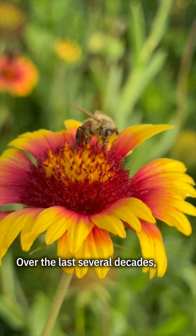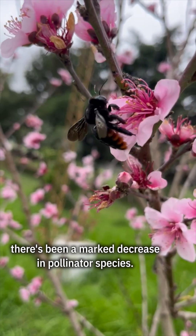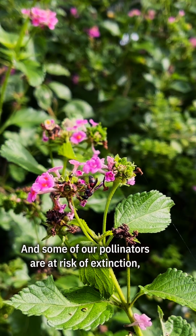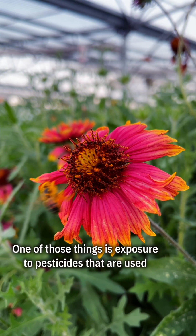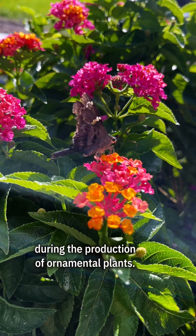Over the last several decades there's been a marked decrease in pollinator species, and some of our pollinators are at risk of extinction and many are threatened. There are a number of causes. One of those things is exposure to pesticides that are used during the production of ornamental plants.